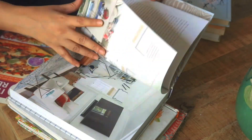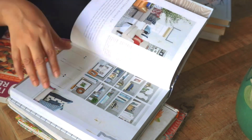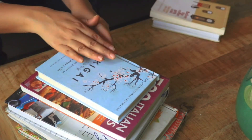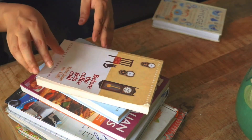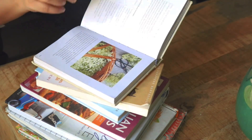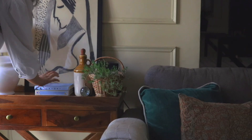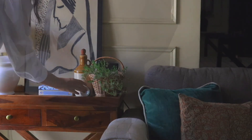Your guests can browse through the books and keep themselves entertained. Books also speak a lot about your interests — whenever someone new visits, they can browse your collection and know a little bit about you. Cooking, baking, home decor, and lifestyle are some of my favorite genres, and I like to keep a good mix of these on my coffee table since many people relate to these topics.